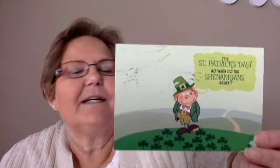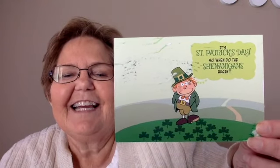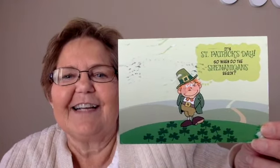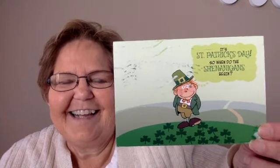Now let me share with you the round robins. The first card comes from Tara and it is, of course, for St. Patrick's Day. I just think it is absolutely hilarious — 'When do the shenanigans begin?' That is so cute. Thank you so much, Tara.